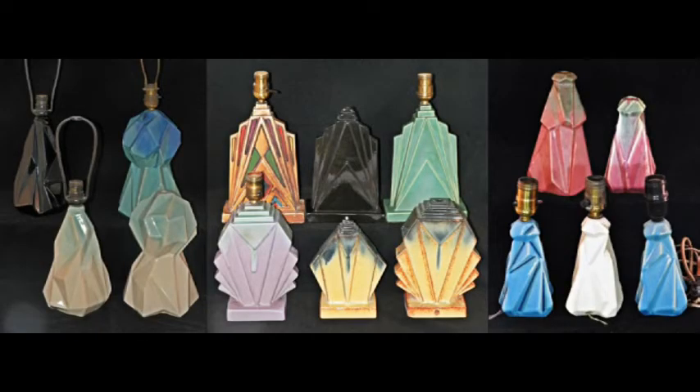Here we see an array of various rare Muncie Pottery Ruben Rhombic, Ruben Haley-designed lamps. Some are complete with the harps and some are just the lamp bases themselves. All of these lamp bases are very difficult to find today and command a premium price.